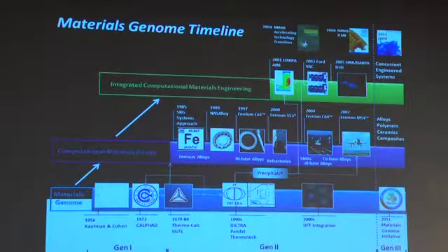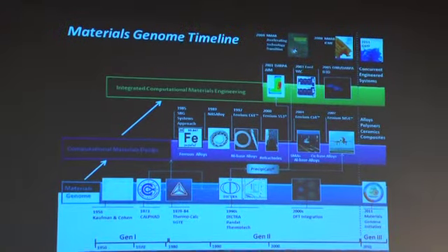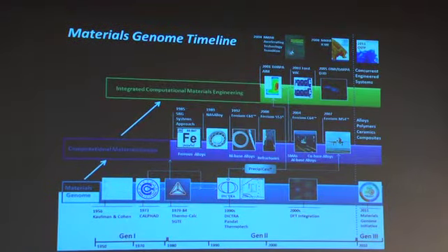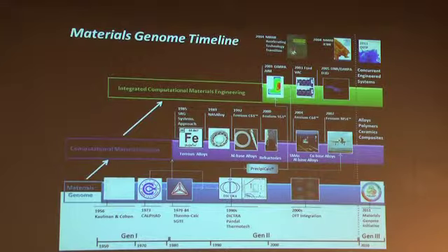This represents a certain maturity of this technology. It's quite clear that the materials genome we have is represented by the CALPHAD system of fundamental databases of phase-level attributes, whose origins can be traced back to Kaufman and Cohen in the 1950s. It grew to be an international organization in the 1970s under the name of CALPHAD and led to a number of small businesses and commercial software and database systems.